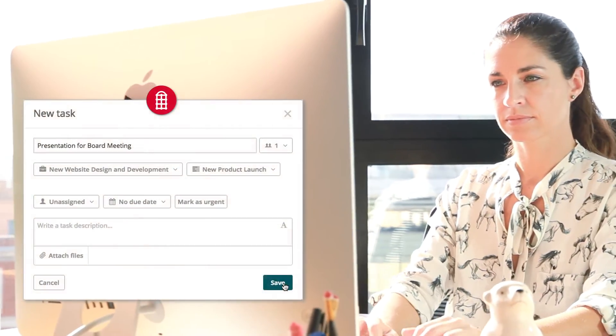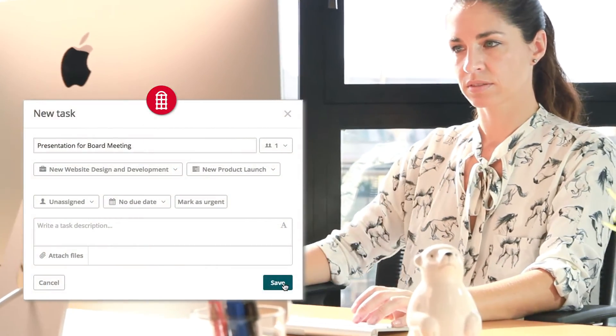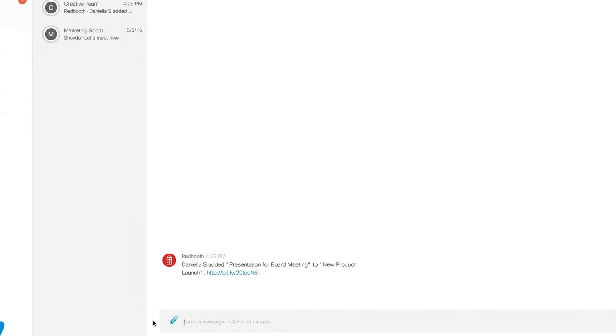Simply create a task in RedBooth, and the rest of your team gets a notification in Spark.